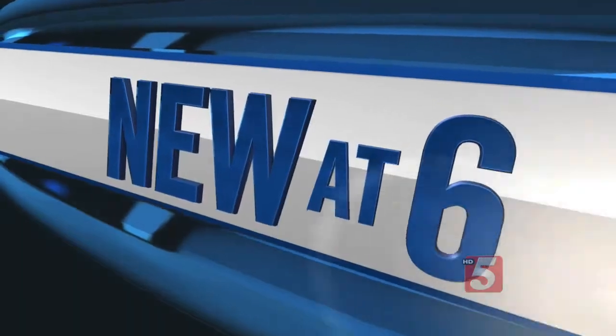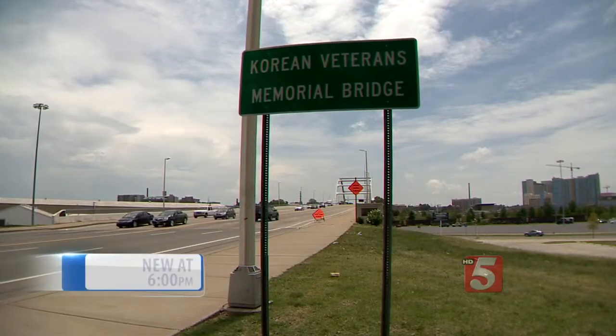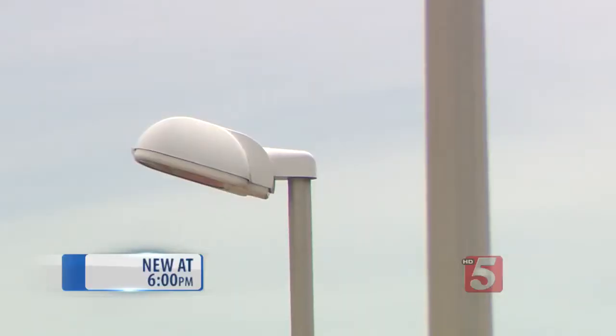A cost Metro Public Works feels will pay off in the long run. Each and every day for 11 years now, tires have been rolling across Korean Veterans Memorial Bridge. In all that time, not much has changed with the lighting that illuminates this now Nashville landmark.